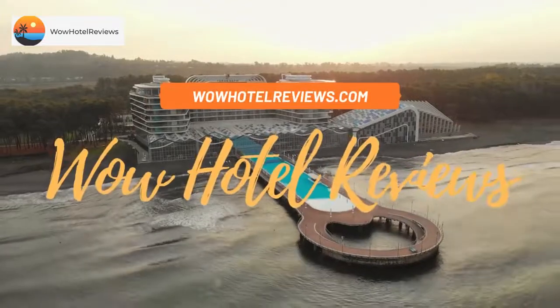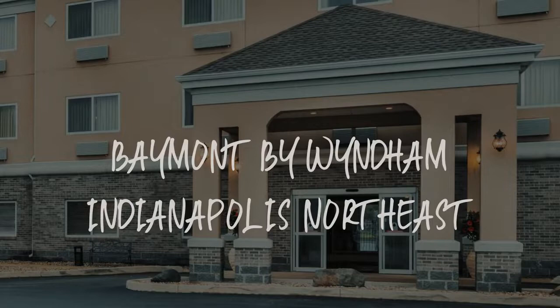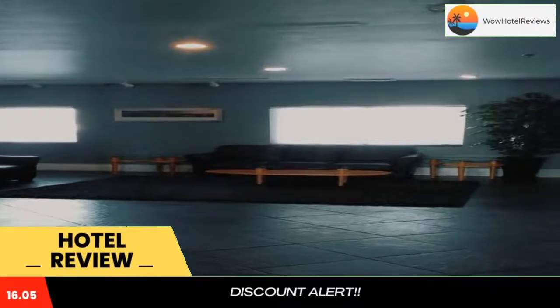Hello guys. Welcome to Wow Hotel Reviews. Today I am reviewing Baymont by Wyndham Indianapolis Northeast. It's a two-star hotel. Please use our booking.com link in the description to book the hotel and get special pricing.